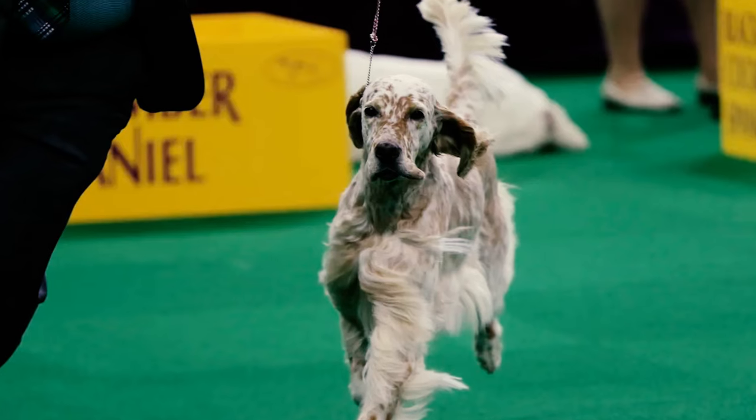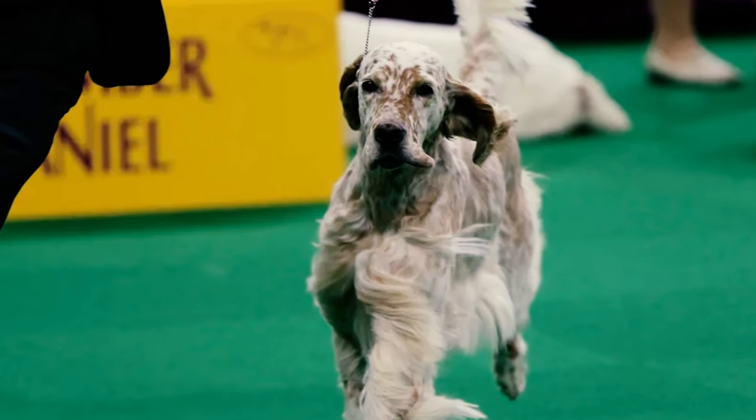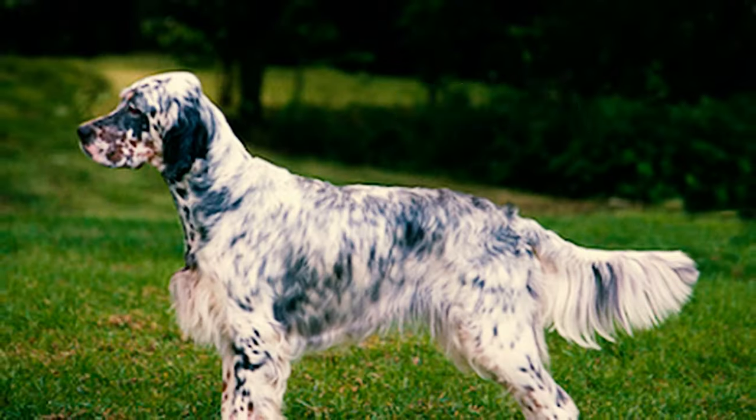Fact 34: The American Kennel Club classifies English Setters as part of the sporting dog group. This group comprises four fundamental types of sporting dogs: spaniels, pointers, retrievers, and setters.